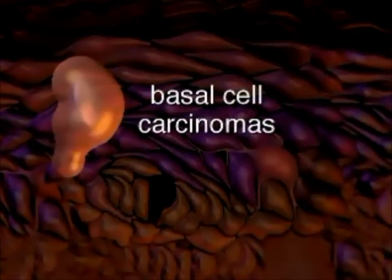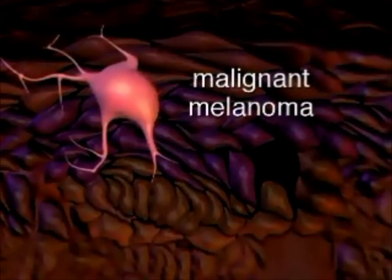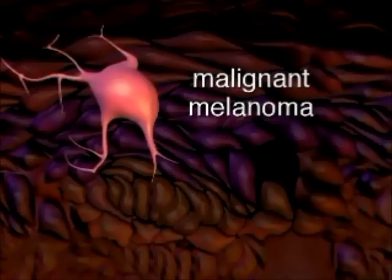Skin cancer occurs when there is an uncontrollable growth of abnormal cells in a layer of the skin. There are three common forms distinguished by the types of cells affected. Basal cell carcinoma is the most common form; it does not typically spread but does require treatment, and most often develops in areas exposed to the sun. Squamous cell carcinomas develop in the middle layer of the epidermis; this type can spread and can be life-threatening if not treated. Malignant melanomas — abnormal growths of melanocytes — are the most aggressive form, can spread quickly to other parts of the body and organs, and can be fatal if not detected and treated early.